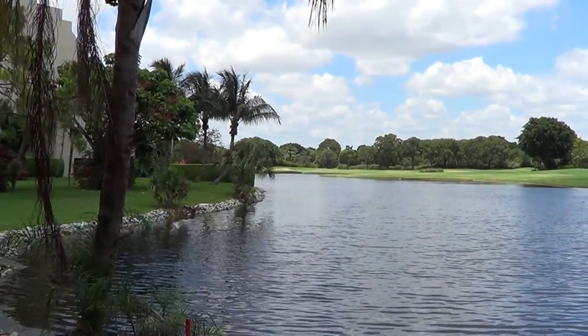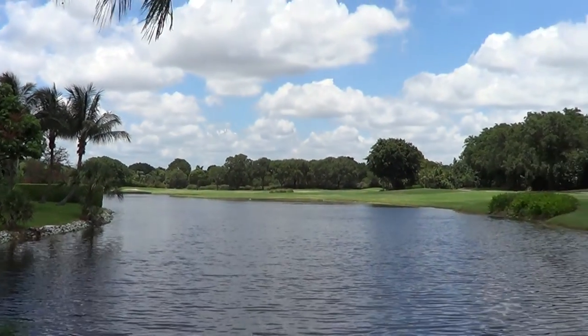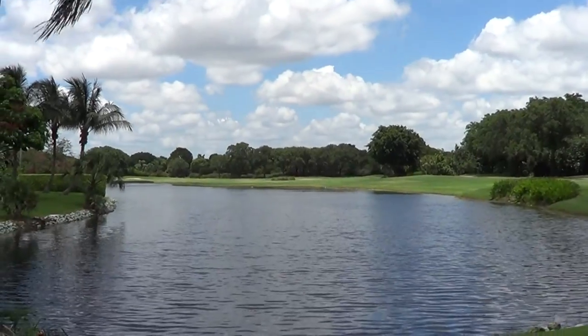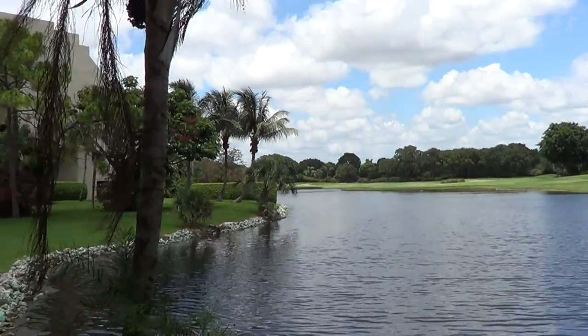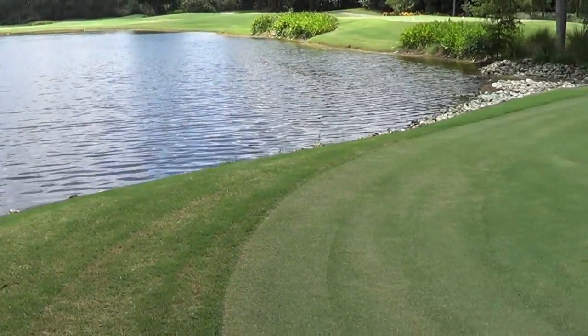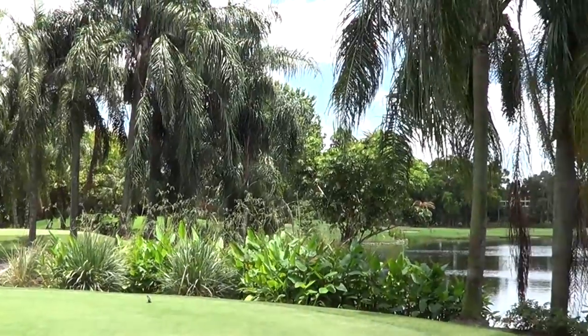Hello everybody, this is Sal, the owner of Naples Real Estate Seller dot com. Today I'm in beautiful Pelican Bay, showing a bunch of properties here — Pelican Bay waterfront and a private beach. Today I'm trying to show you the golf course. As you know, if you're in Naples, Pelican Bay is a golf course community.